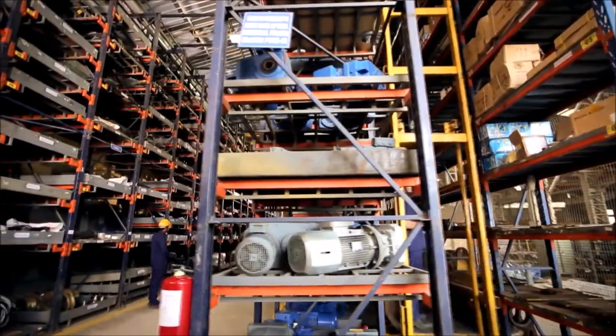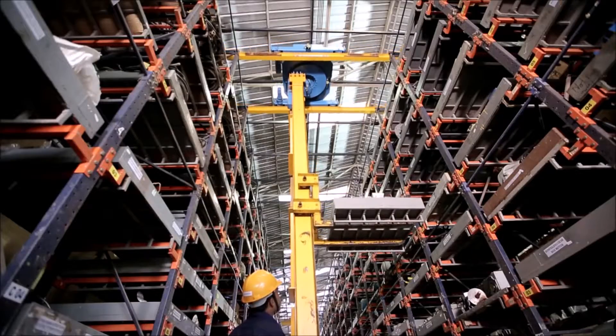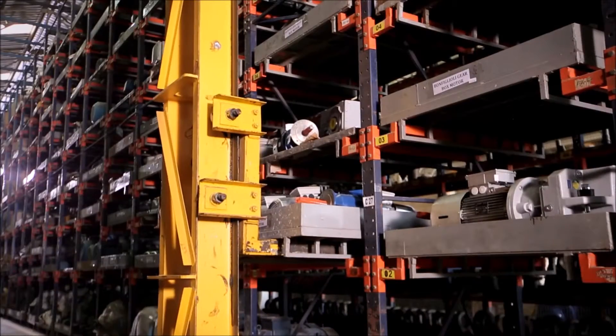A well-stocked main store is served by a semi-automated stacker crane that enables effective storage and retrieval of high-value components.